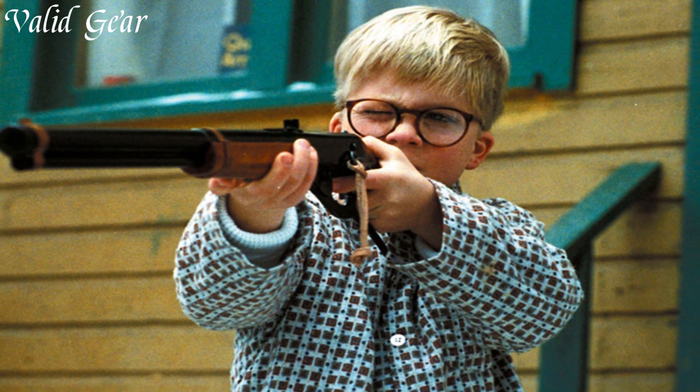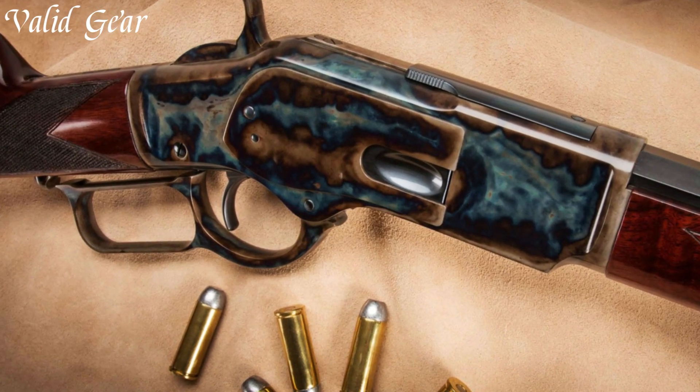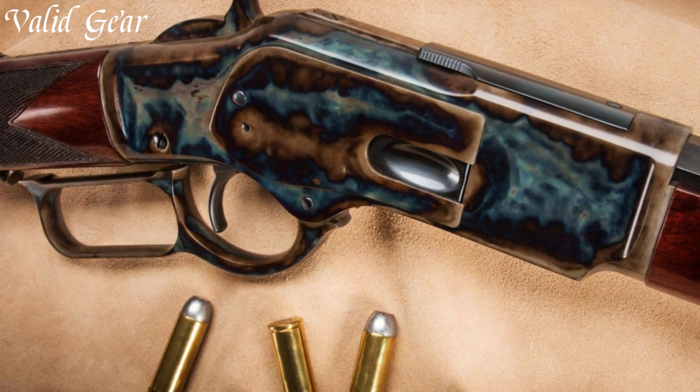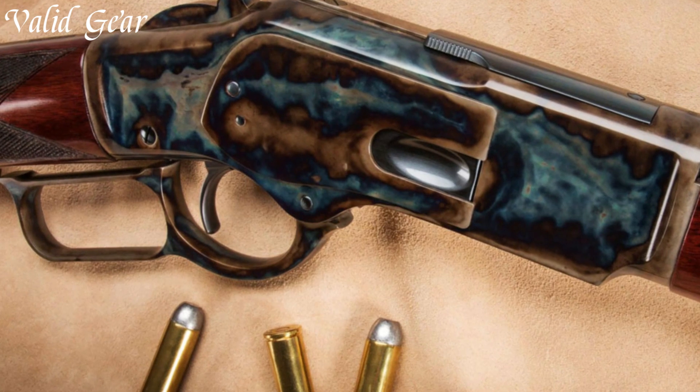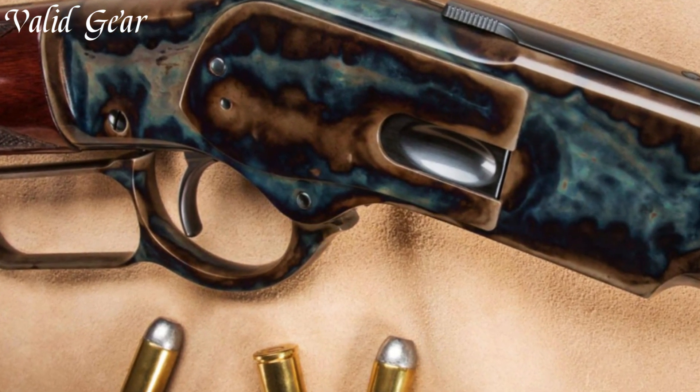As a tribute to the Old West and a collector's dream, the Winchester 1873 Sporter Octagon continues to capture the spirit of the frontier, making it a prized possession for enthusiasts and a testament to American gun-making history.